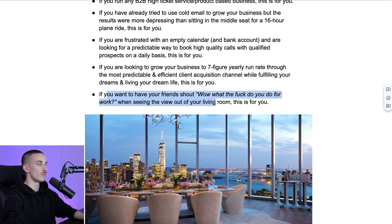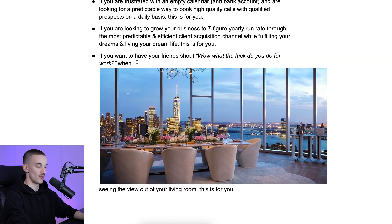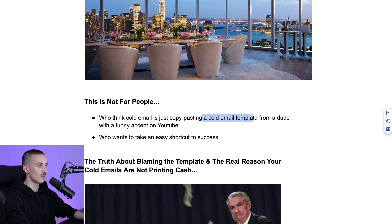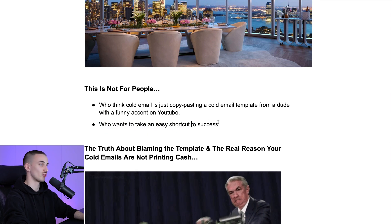And last but not least, if you want to have your friends shout 'wow, what the fuck do you do for work?' when seeing the view out of your living room and you want to live in a nice penthouse, then this is for you. This is NOT for people who think cold email is just copy-pasting a template from someone on YouTube, and it's also not for people who want to take an easy shortcut to success.